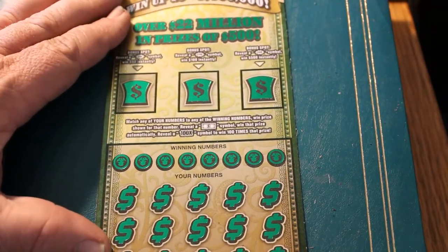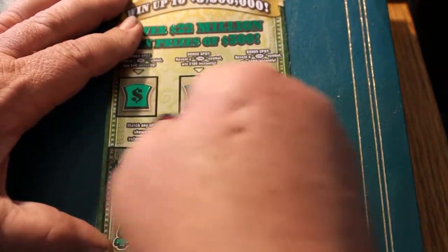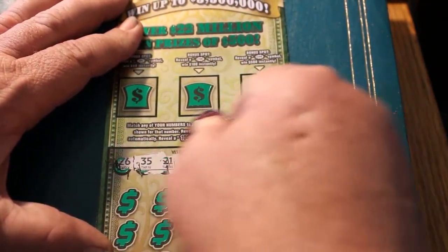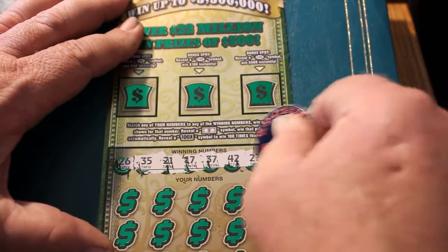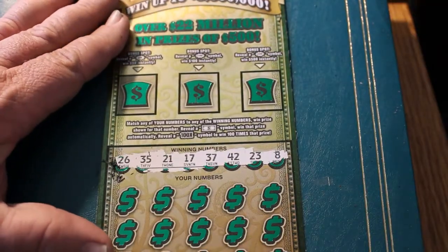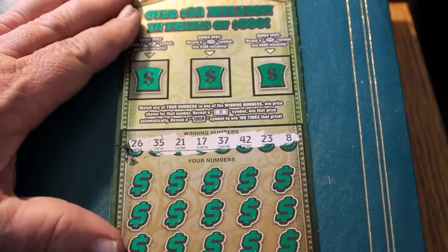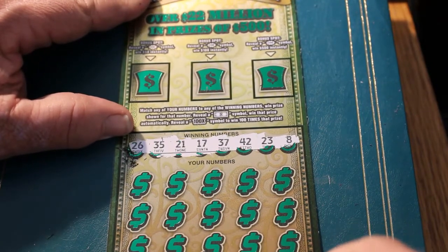Last ticket this session. The winning numbers are 26, 35, 21, 17, 37, 42, 23, and 8. Let's see if we can do three in a row — two in a row happens, but three in a row, that's not very common.